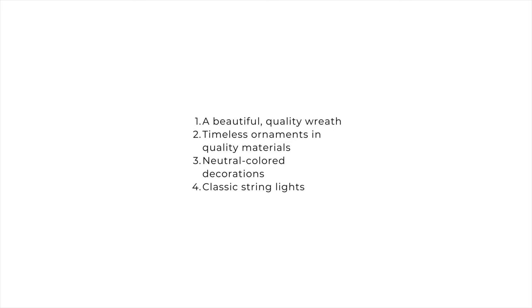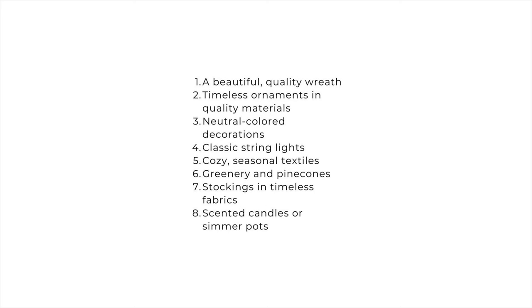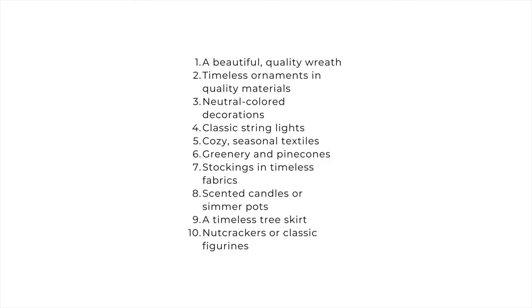Building a collection of timeless Christmas decor has been one of the best choices I've made for creating a holiday atmosphere that feels both festive and personal. Each of these 10 classic Christmas decorating pieces — a beautiful wreath, a collection of quality ornaments, neutral color decorations, classic string lights, cozy seasonal textiles, greenery and pine cones, classic stockings, scented candles, a timeless tree skirt, and classic figurines — add something special to our home year after year. It's less about following trends and more about creating a space that's warm, welcoming, and filled with the memories we make as a family. I hope these classic decor staples inspire you to create a holiday look you love coming home to — one that makes your season just a little bit brighter and easier every time.